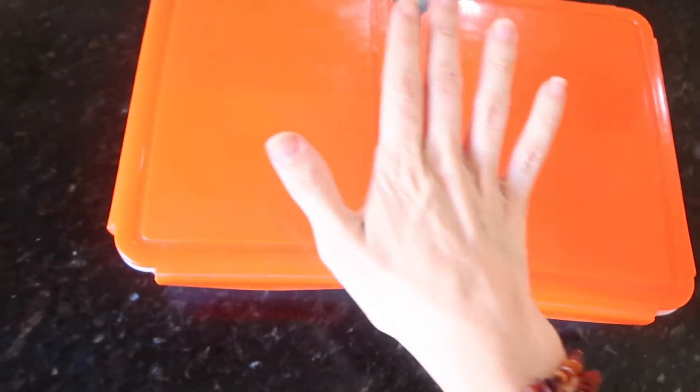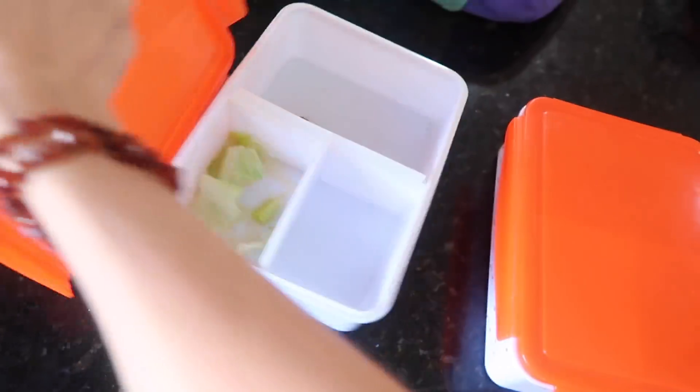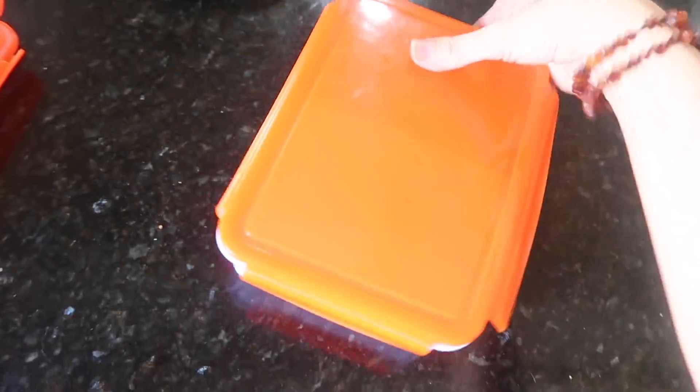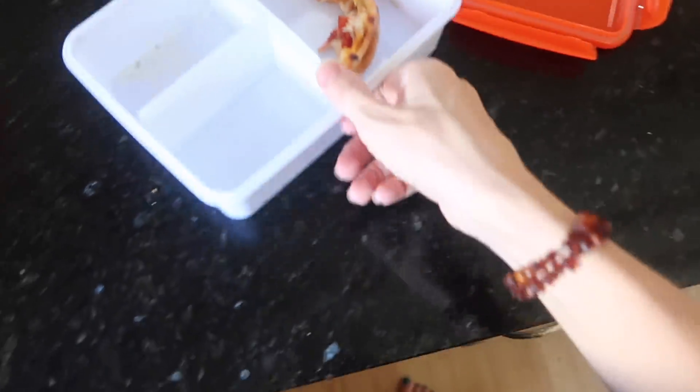Got their lunches back. This one's Eleanor's — they feel light. Way to go, children. Who are these people? Looks like someone doesn't like the crust.